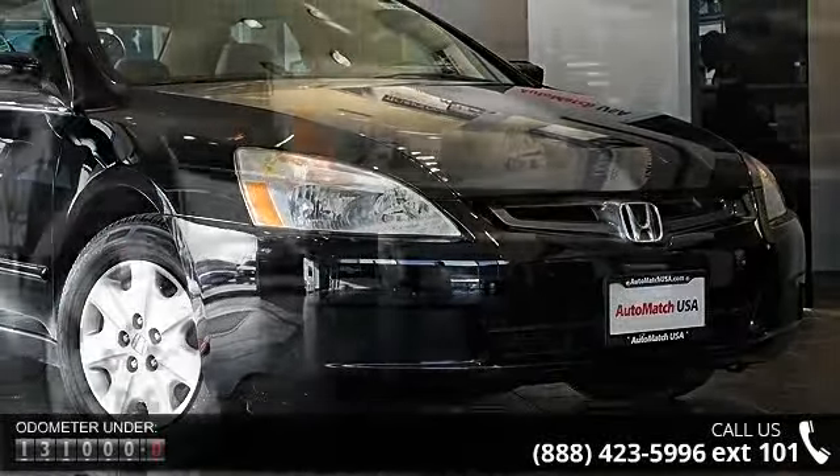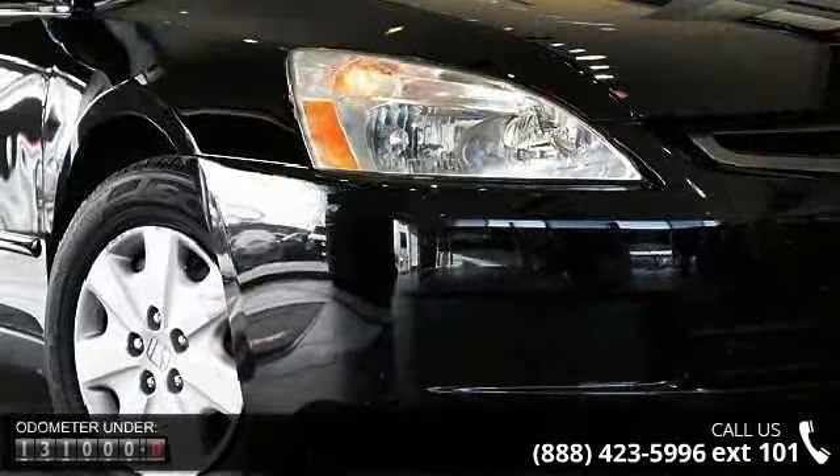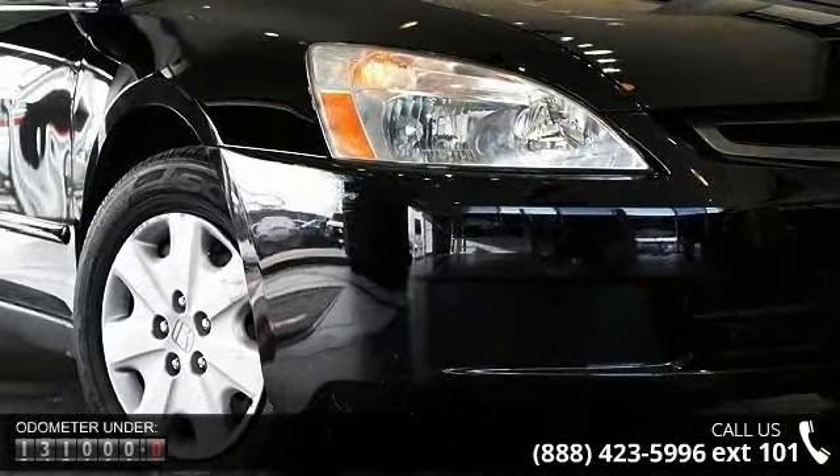This vehicle comes with a reliable 4-cylinder engine connected to a smooth shifting automatic transmission.